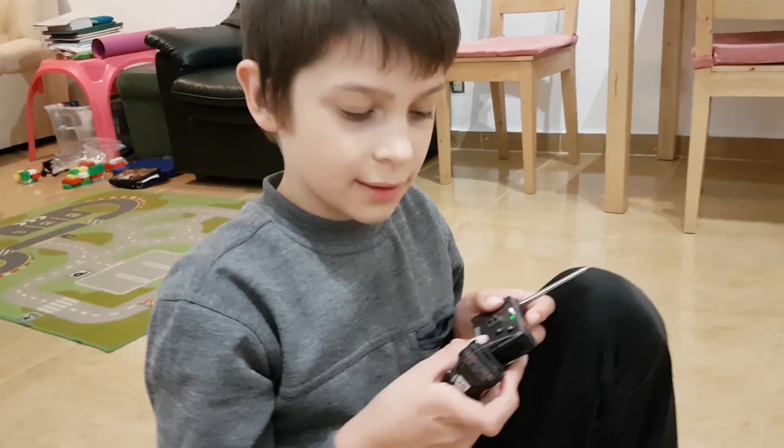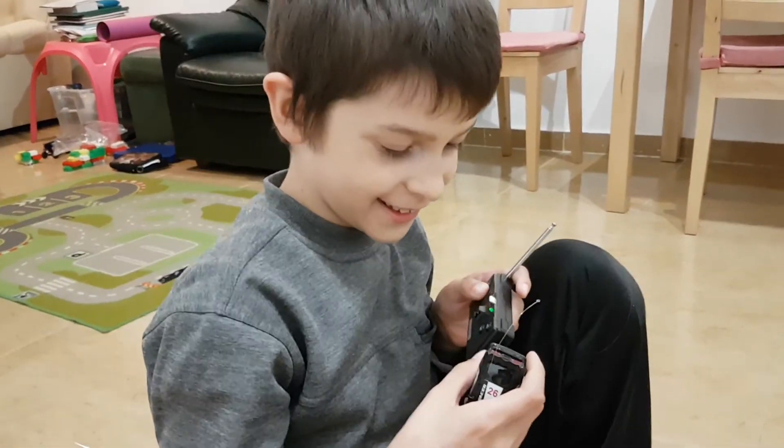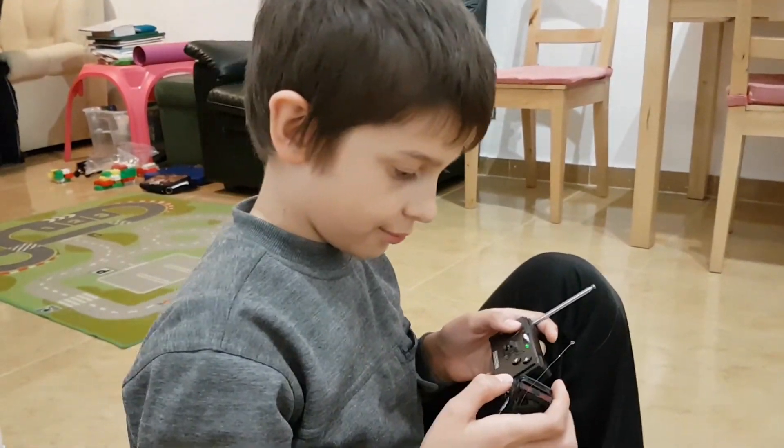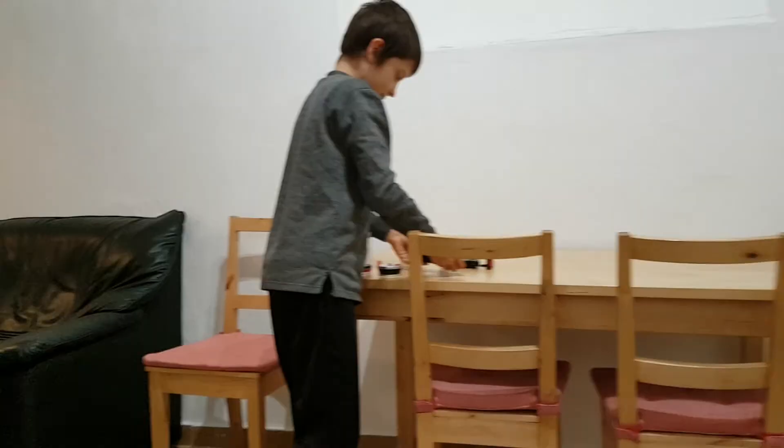Друзья, ставьте нам лайки. Подписывайтесь на канал. И выбираем победителя, кто получит одну из этих машинок. Можете прямо в комментариях указать, хочу красную или хочу черную. Все, пока. Пока. Всем пока.